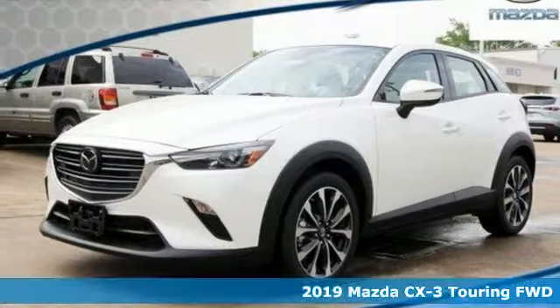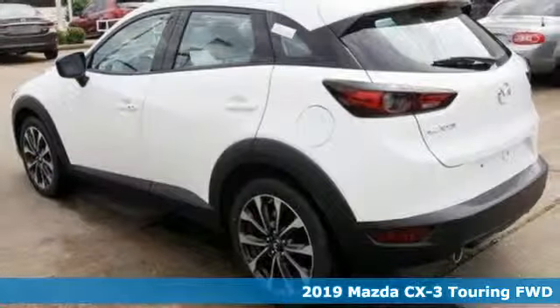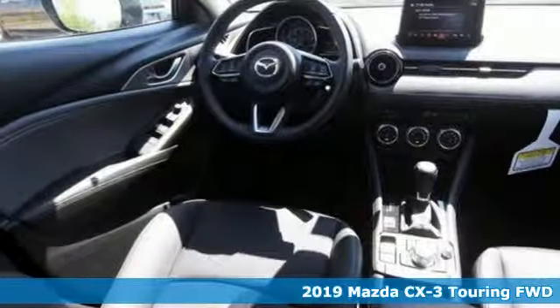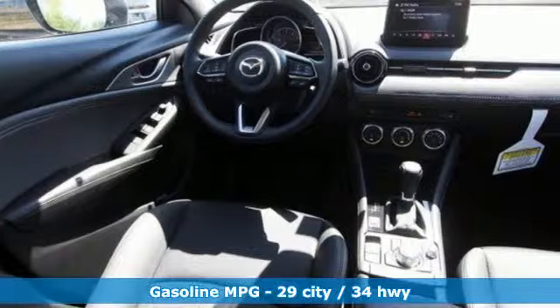It's a new 2019 Mazda CX-3. This capable compact crossover elevates your view so you can navigate highways and byways with confidence.